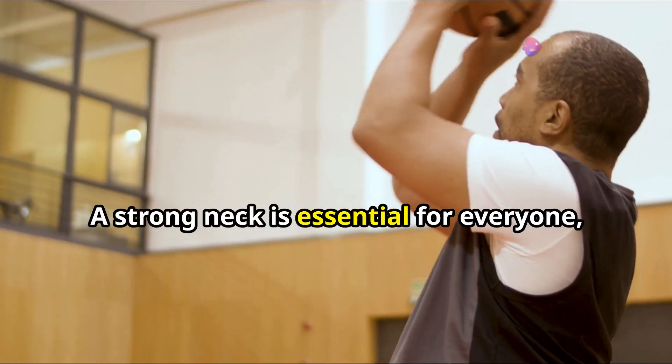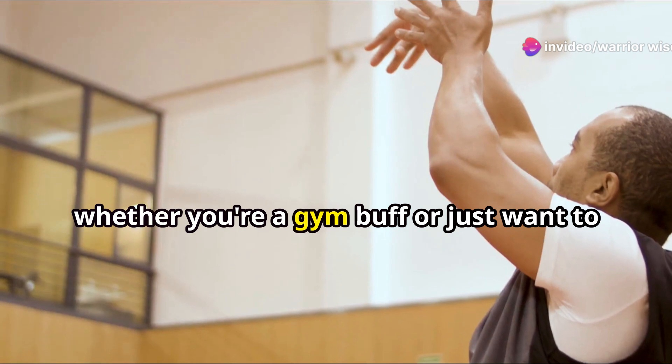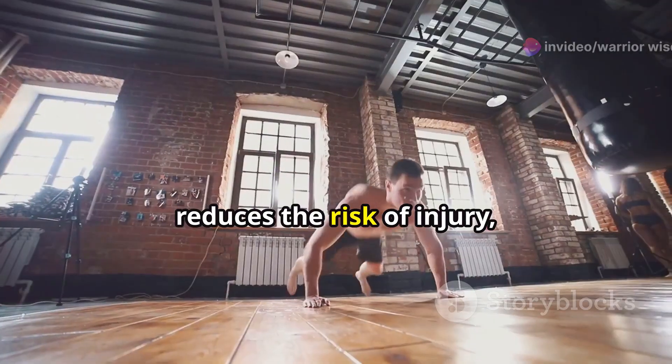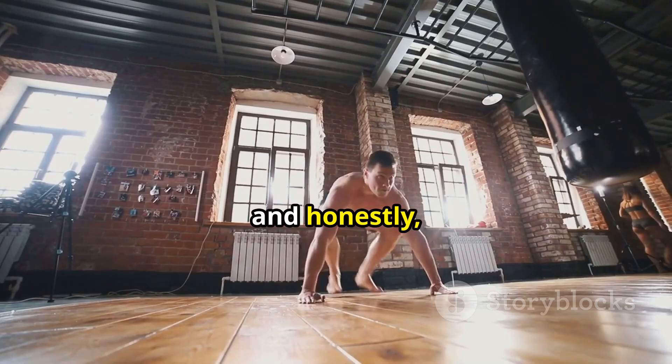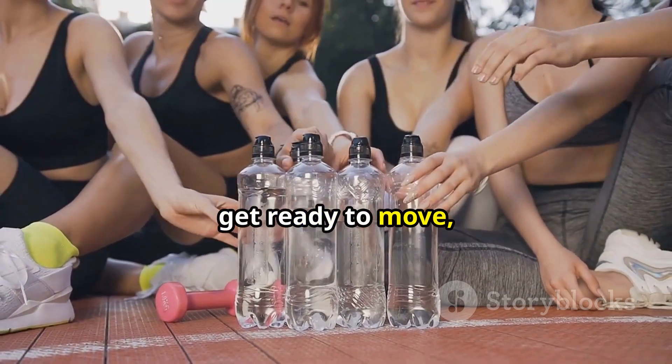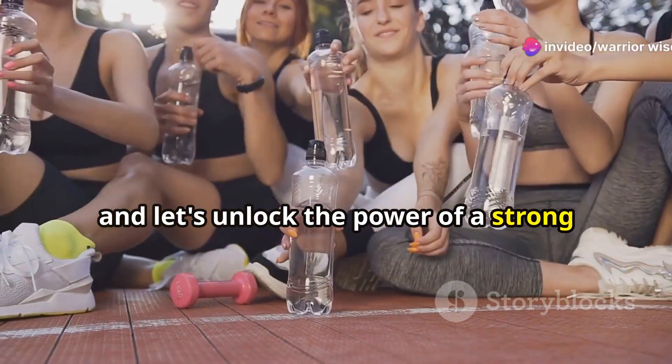A strong neck is essential for everyone, whether you're a gym buff or just want to improve your overall health. It helps support your head, reduces the risk of injury, and honestly it just makes you feel more confident. So grab some water, get ready to move, and let's unlock the power of a strong and healthy neck together.